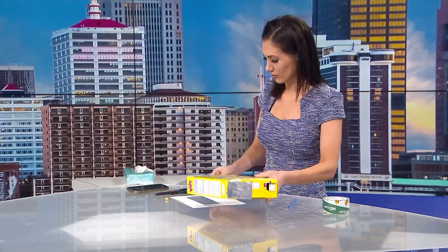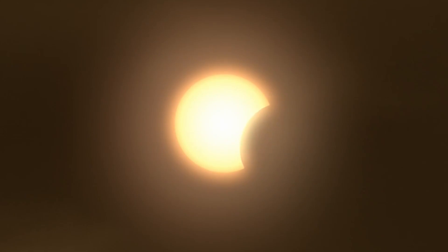Now it's time to test it out, so let's head outside. With the sun at your back, look into the open square and you'll see a projection of the eclipse sun on the paper inside the box. Ta-da! Now during the eclipse, you'll be able to safely watch the event unfold.